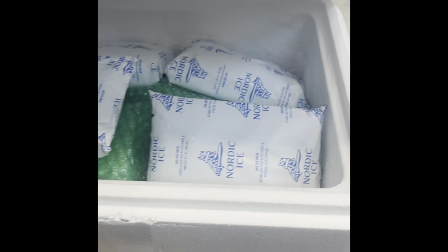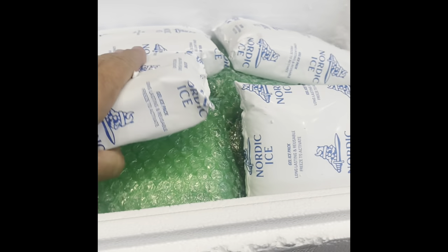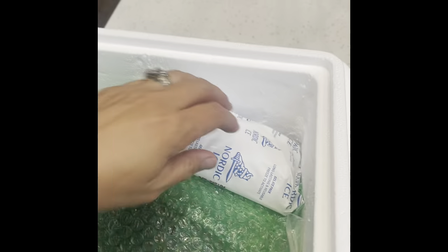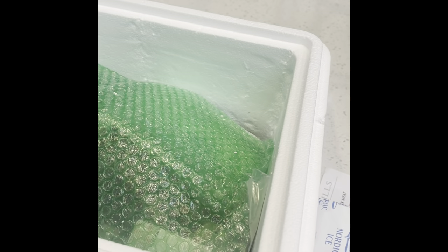Everything comes in this styrofoam cooler on ice. This was shipped out on Monday, it's now Wednesday afternoon and it's here. Let's see how it looks.